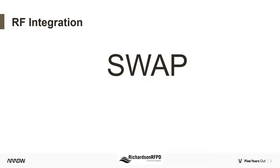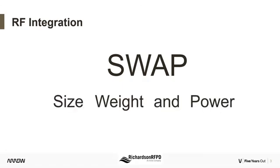My presentation today is regarding RF integration, specifically focusing on size, weight, and power.